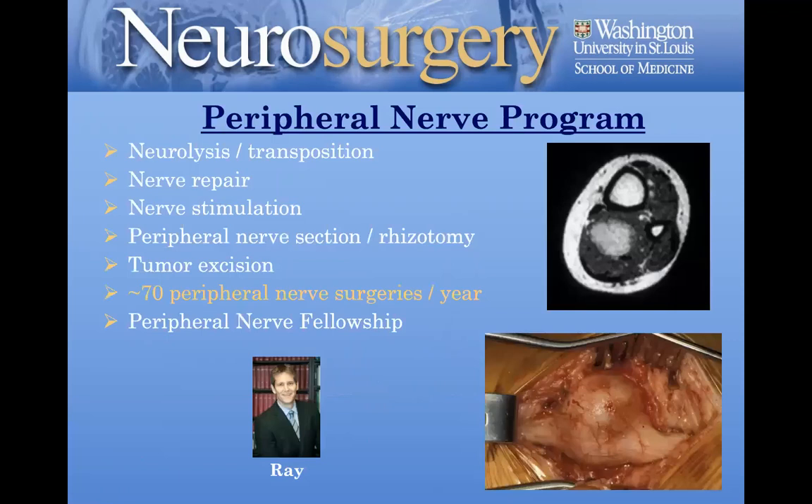The Peripheral Nerve Program is led by Dr. Ray, who is internationally recognized for his work in peripheral nerve surgery. He's DOD-funded with two DOD grants looking at the use of nerve transfers for cervical spinal cord injury, and has a very robust practice that has been a great addition as he's built it up over the past eight or nine years.